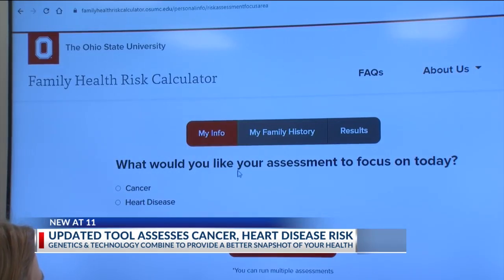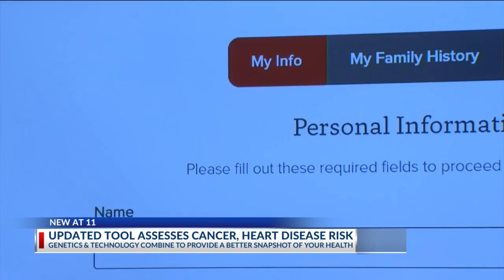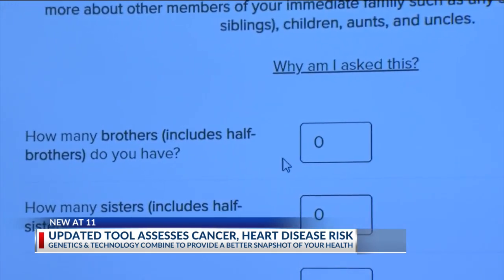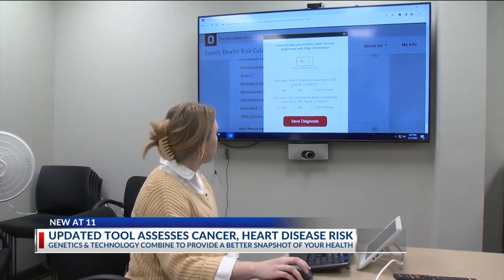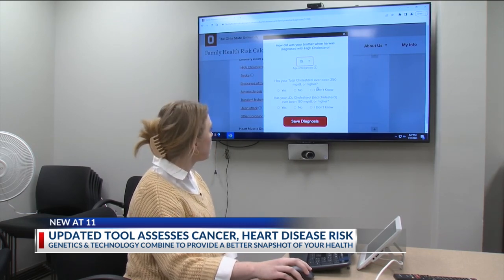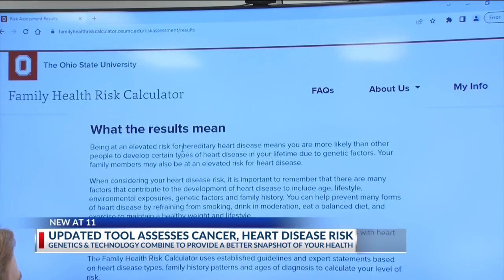One can select either cancer risk or heart disease, and from there, the tool asks you to provide as much information as you can about yourself and family members. At this stage, you're simply asked how many of each relative type you have — cancer types, ages, or heart-related issues. By providing that information, the Family Health Risk Calculator can determine if individuals have an average or elevated risk for either type of disease.